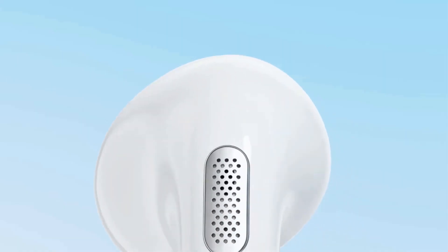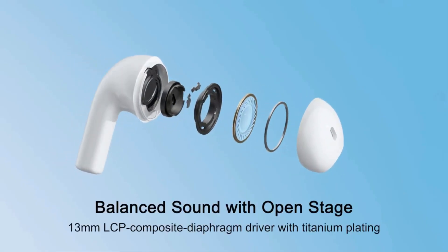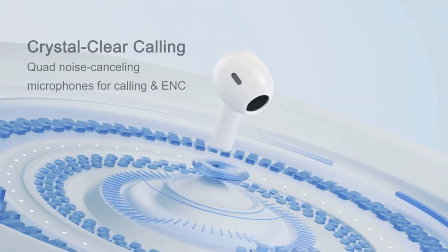As an added bonus, the earbuds — though not the case — are waterproof, so you can jog and enjoy music even on rainy days.